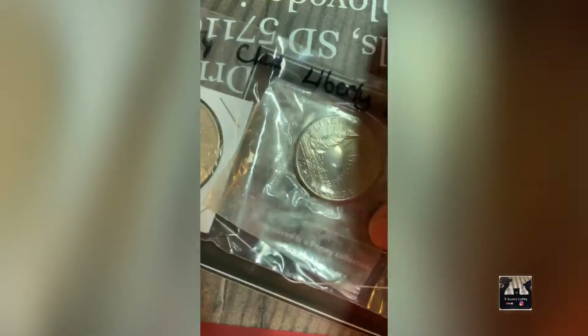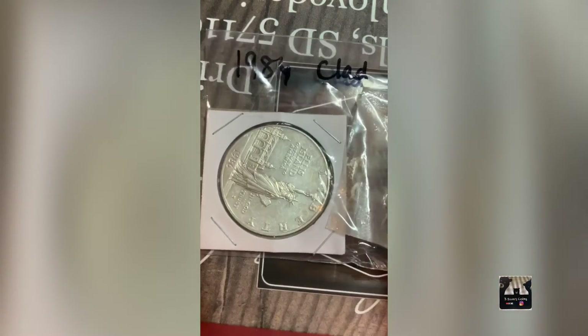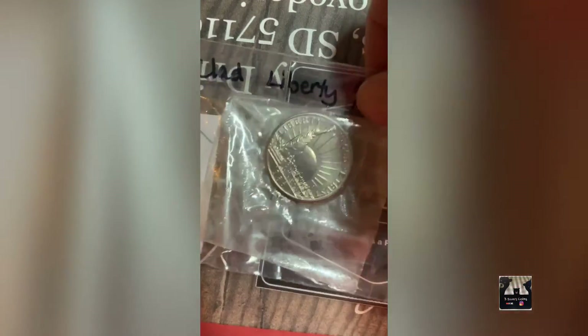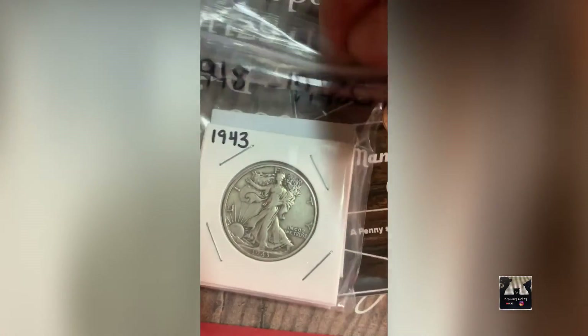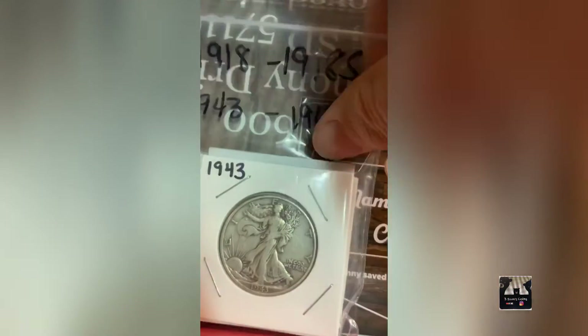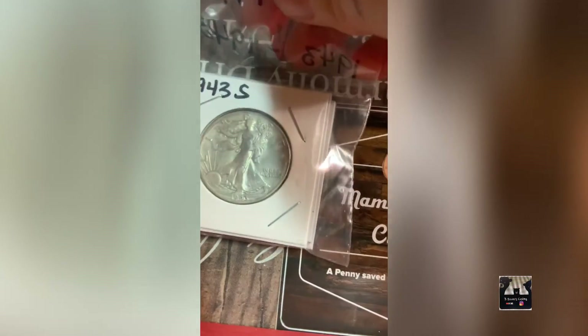I have a clad set of Ellis Island commemoratives — a dollar and a half dollar liberty coin. The half dollar is still in its original wrap. I also have a set of four Walking Liberty half dollars: a 1918, a 1918-S, a 1943, and a 1943-S, sold together as one lot.